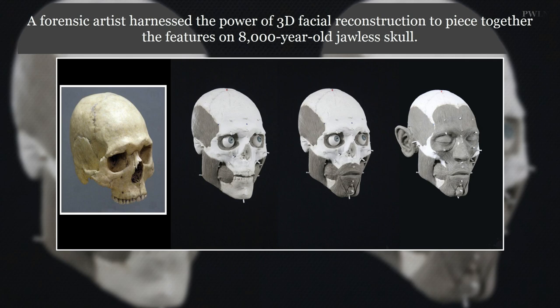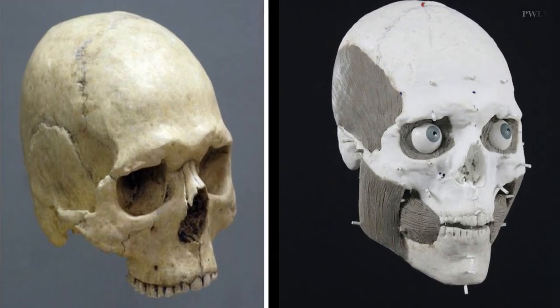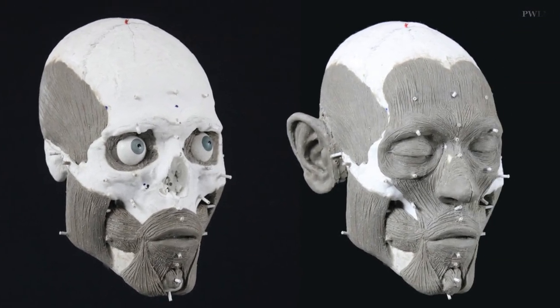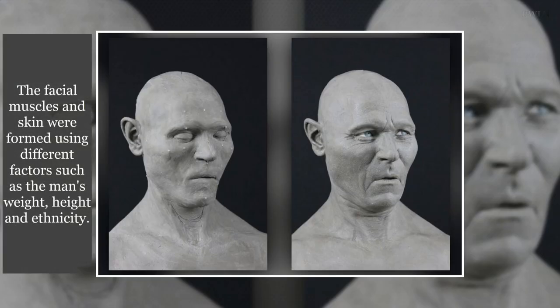The face of a Stone Age man whose skull was found on a stake in a watery grave has been reconstructed. The skull was found in what used to be a small lake in Sweden back in 2012, but this is our first glimpse of what the man looked like 8,000 years ago.